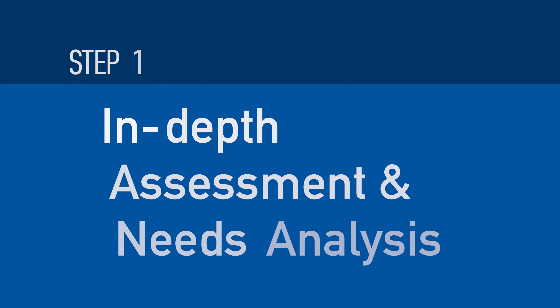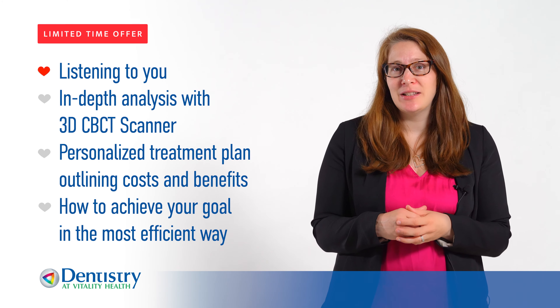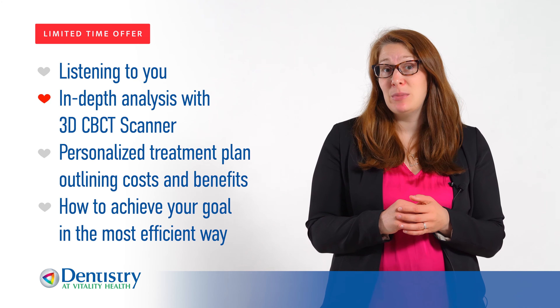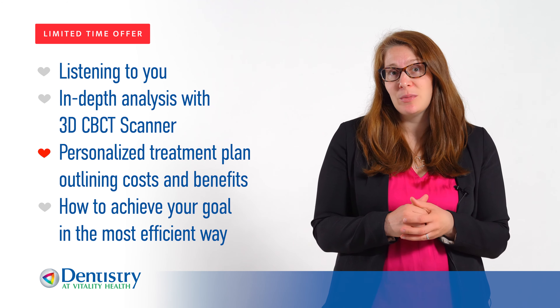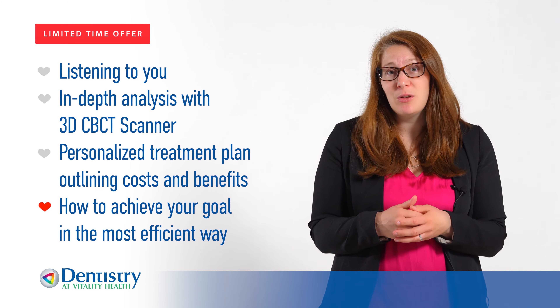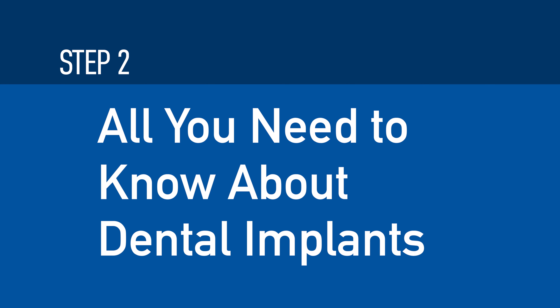Step one: in-depth assessment and needs analysis. We're going to listen to what your needs are. Dr. Singh will make an analysis based on our in-house 3D CBCT scanner. We're going to give you a personalized and customized treatment plan, along with all the benefits and what the costs would be, and then let you know how we're going to achieve that goal in the most efficient way.